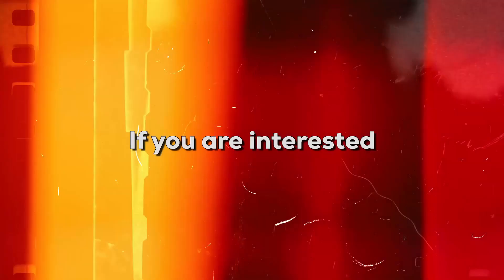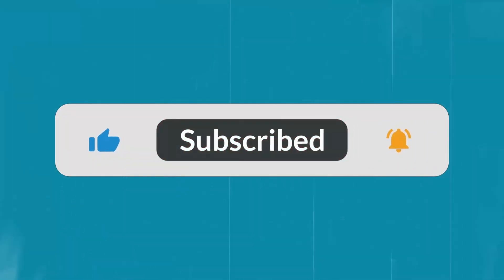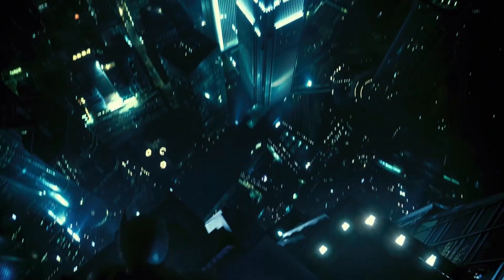That's all for this video. If you are interested in more topics like this, hit the like button and subscribe to the channel for more videos to help people achieve the best version of themselves. Signing off.